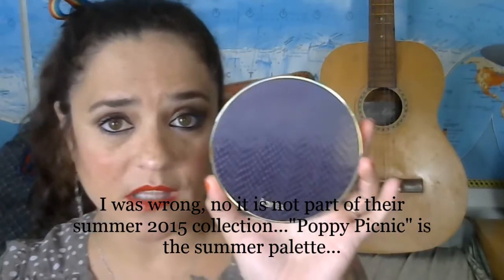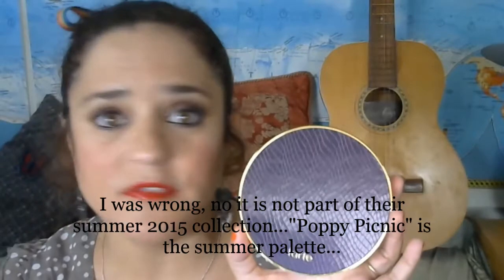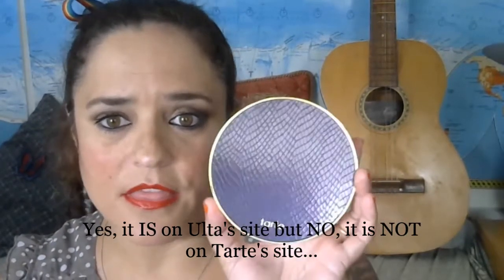It's just a beautiful, smooth, pigmented, lovely palette with beautiful colors, and the blush is gorgeous. It's a great deal, so I suggest you go out and grab one as soon as they're back in stock. Perhaps Ulta has these, and Tarte's own website probably has them too.